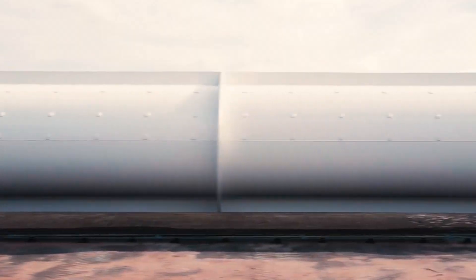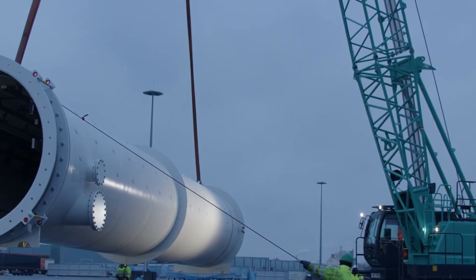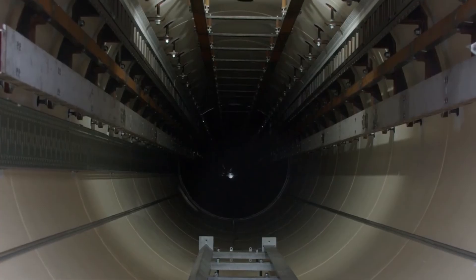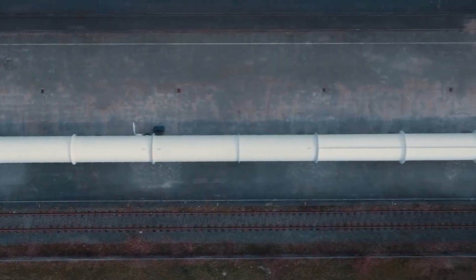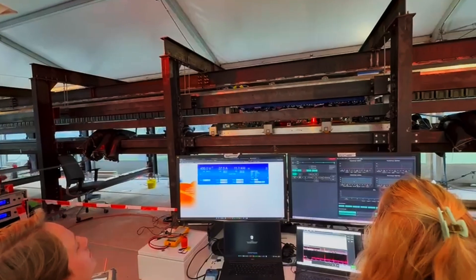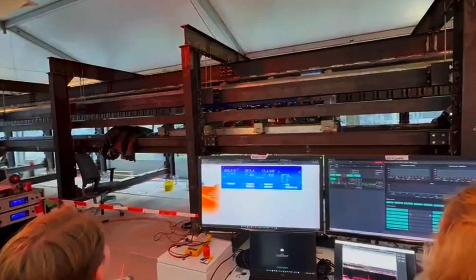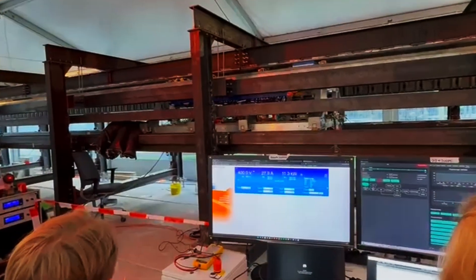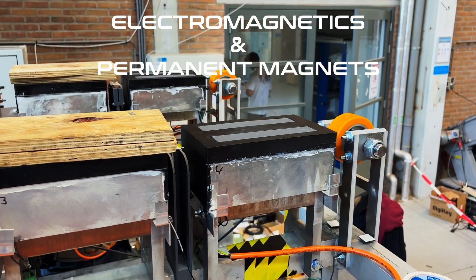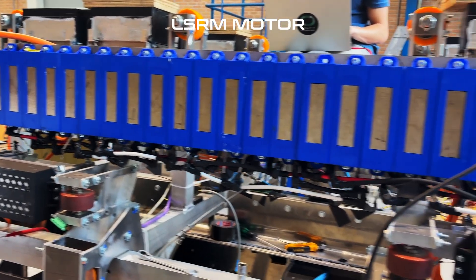At the end of this year, we will be participating in the largest Hyperloop competition in the world. Here we will demonstrate our pod at the largest track that is currently in Europe. By that time, the pod should be able to achieve full levitation and also propel itself forward using magnetic propulsion. This levitation is achieved by using a combination of electromagnets and permanent magnets. The propulsion system is achieved by our in-house developed LSRM motor.